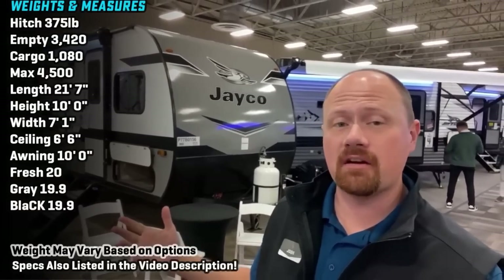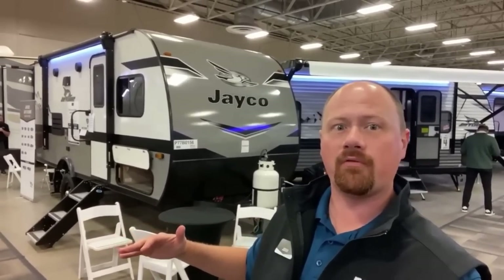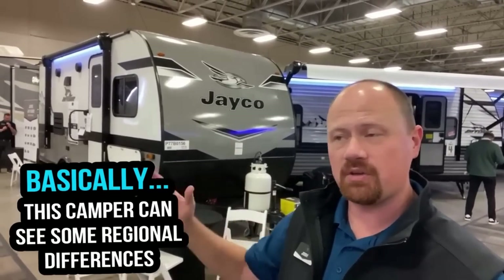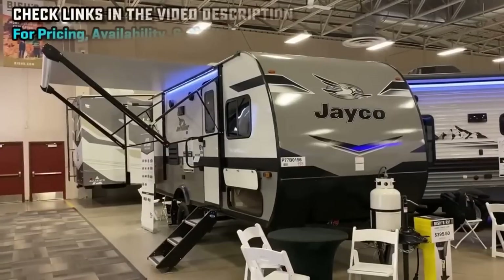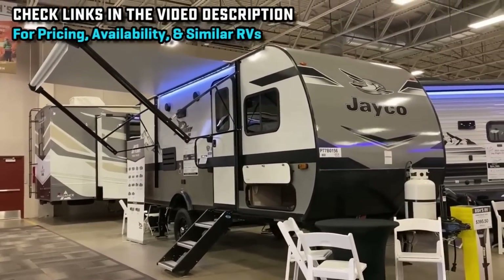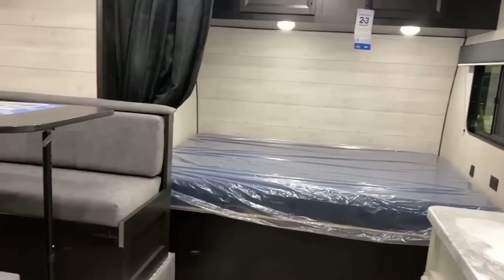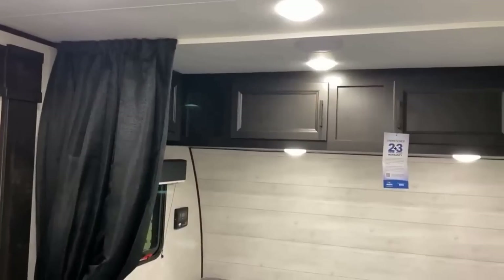Hey everybody, Josh RV Nerd here with Bish's RV, out in Idaho today getting a look at updates on the 184 BS. We're looking at a Western Edition — basically fully loaded with every option available from the Idaho production facility. You can almost exactly replicate this with the STX edition of the SLX Jay Flight from the Indiana production, so you can get it pretty much the same either way. This is a great little family — maybe starter — camper. Maybe you're upgrading from a pop-up or hybrid, but the bunks can also function as really good storage space, or it could work well for buddy hunting camping.